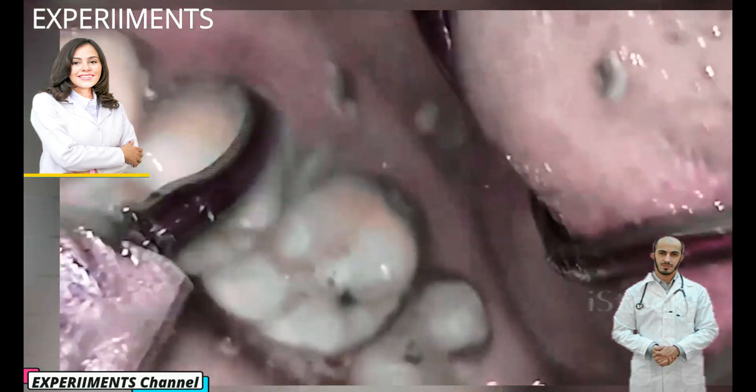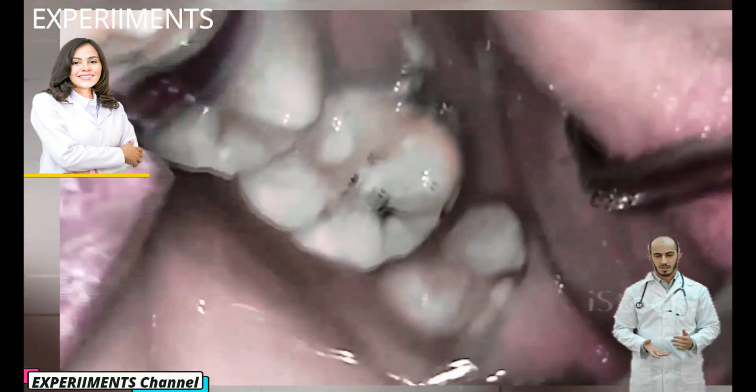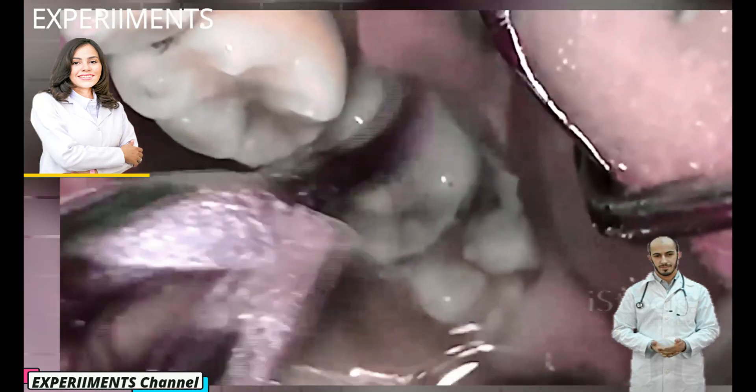They may use dental mirrors to spot plaque in hard-to-see places. If you want to know whether you're removing plaque properly at home, try staining it using plaque disclosing tablets.